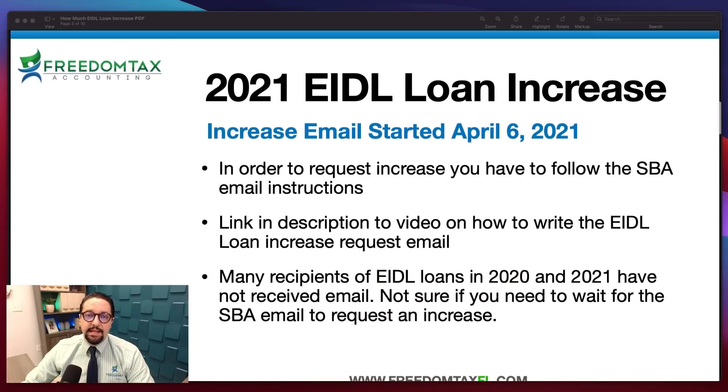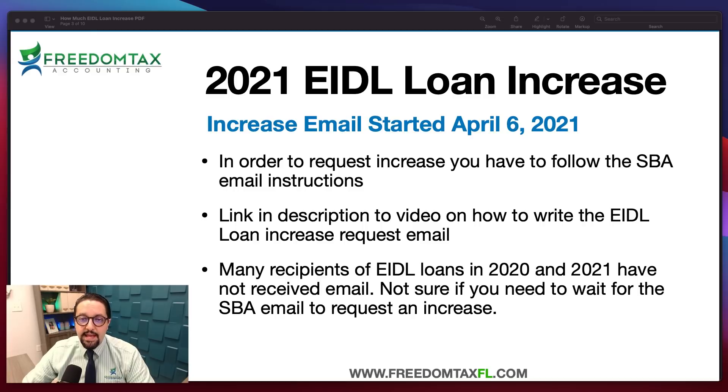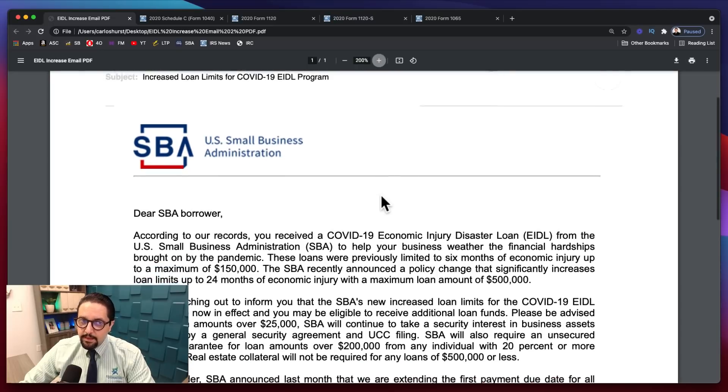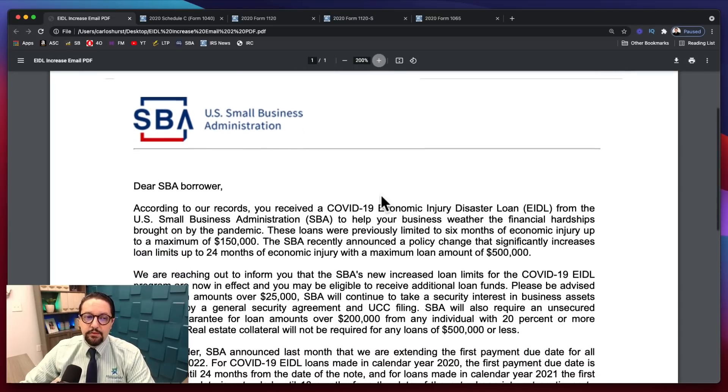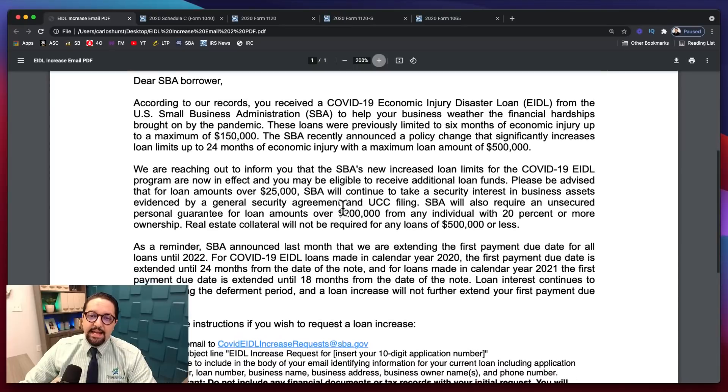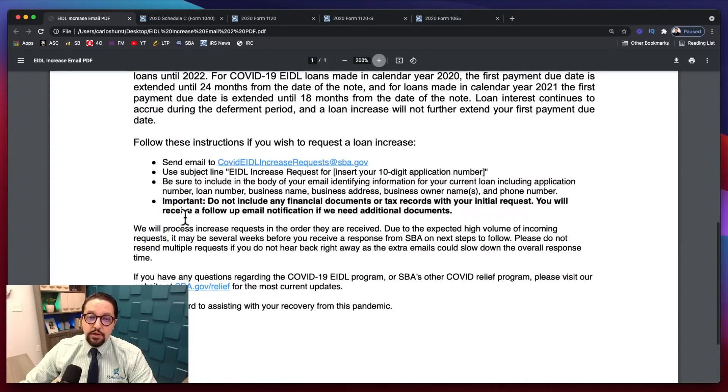In the week of April 6th, the SBA started sending out emails because in order to request an increase on your EIDL loan, you have to do it via email — there's no website or portal where you can request the increase. The SBA started sending emails on the week of April 6th, 2021, letting you know according to their records that you received an EIDL loan and giving you instructions on how to request the increase.